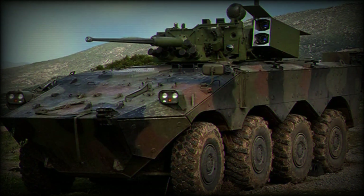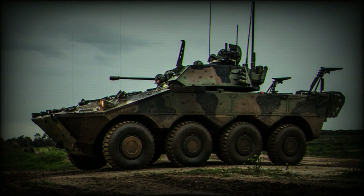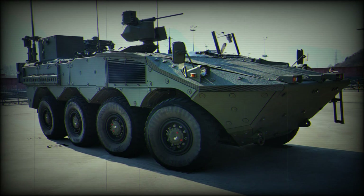Key changes to the FREXURE IFV are the addition of a pair of outward opening, hinged, electrically powered roof doors providing access to the mortar weapon system, which are raised and lowered for action as needed.